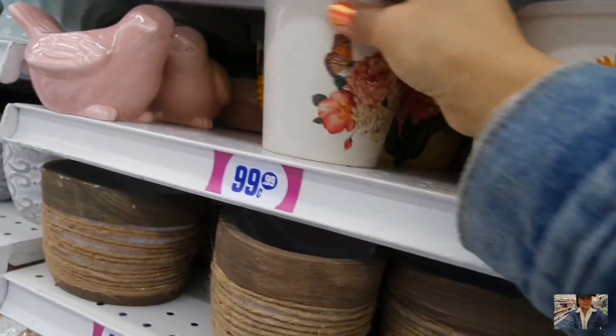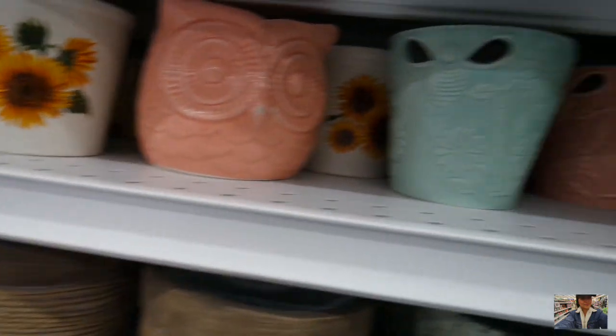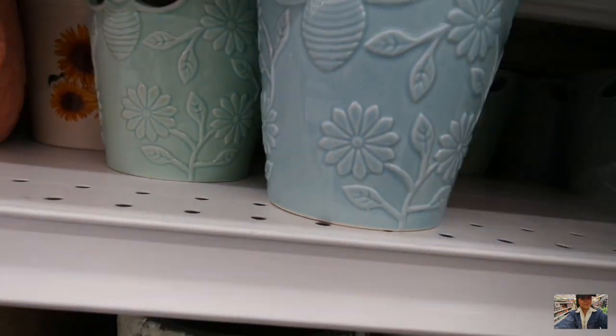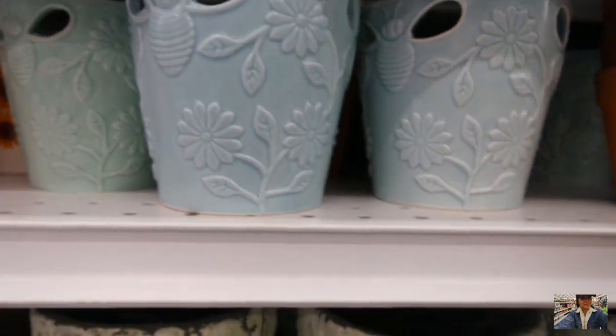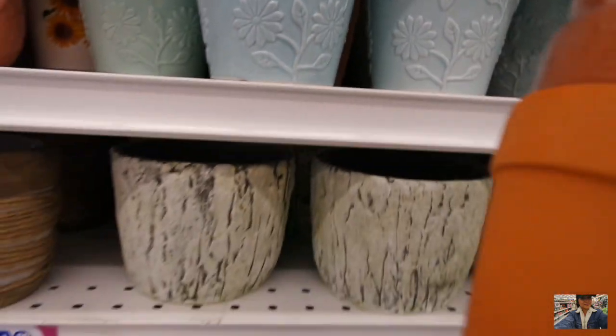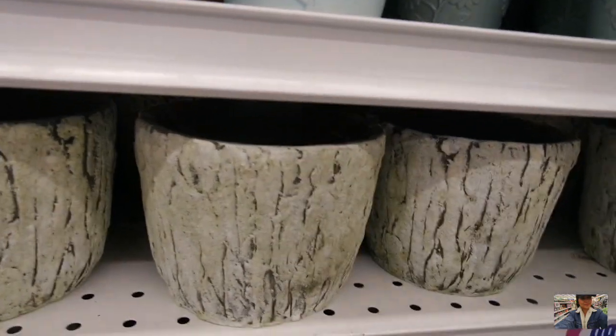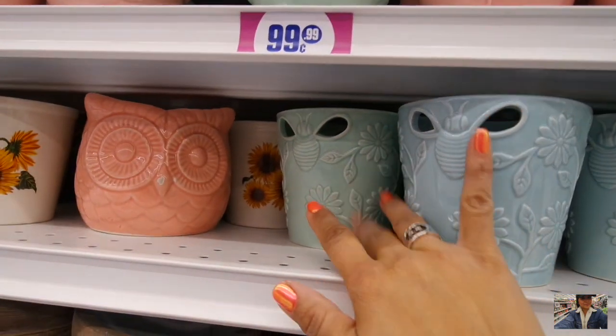Here's more planters with some designs on here — it's cute. But as you can see, the white is all gone. It was super popular. This is cute — little mini terracottas. The white is all sold out but as you can see there are other colors.